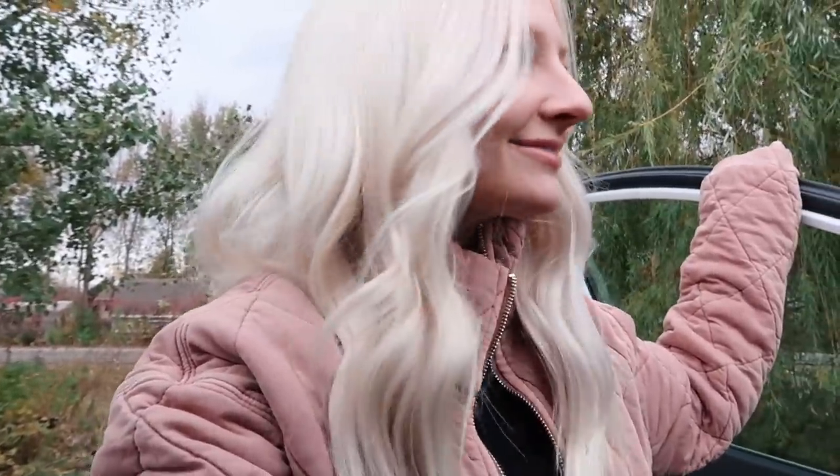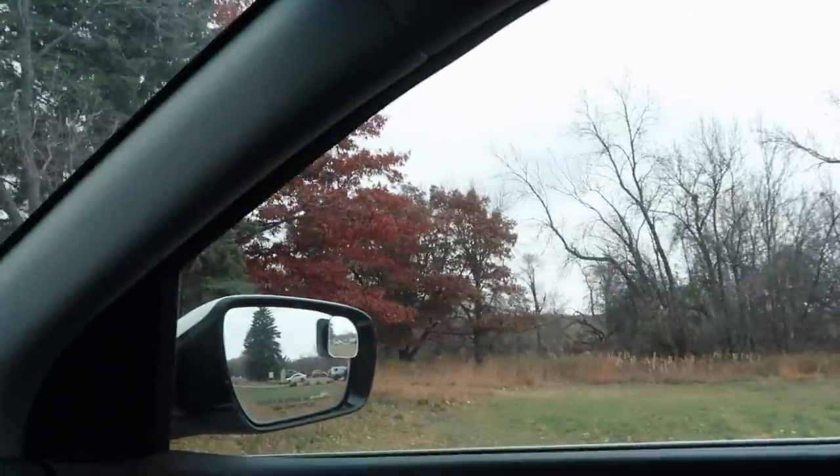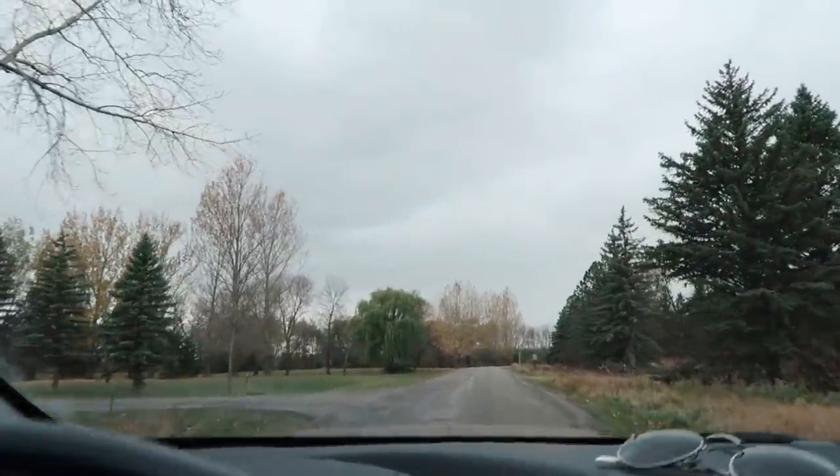We took some pictures by the little willow tree. All the trees are so dead and sad — there's one little red one left. It's great — North Dakota.